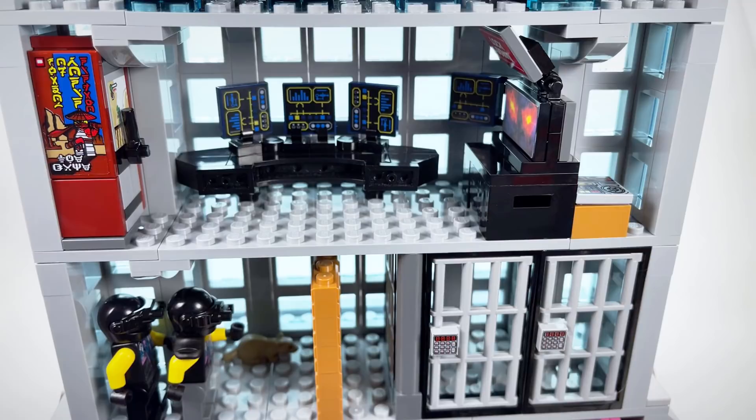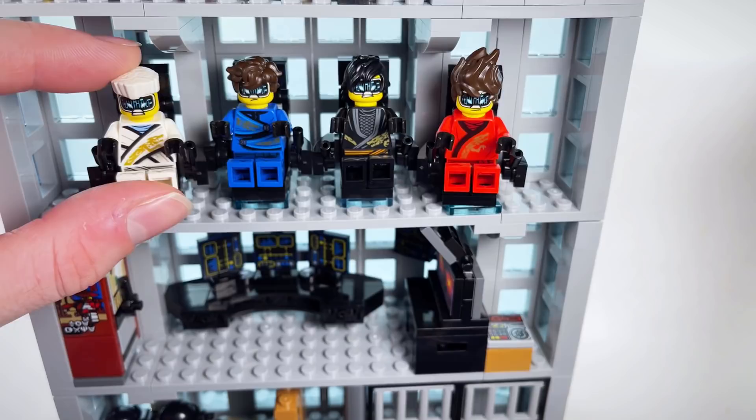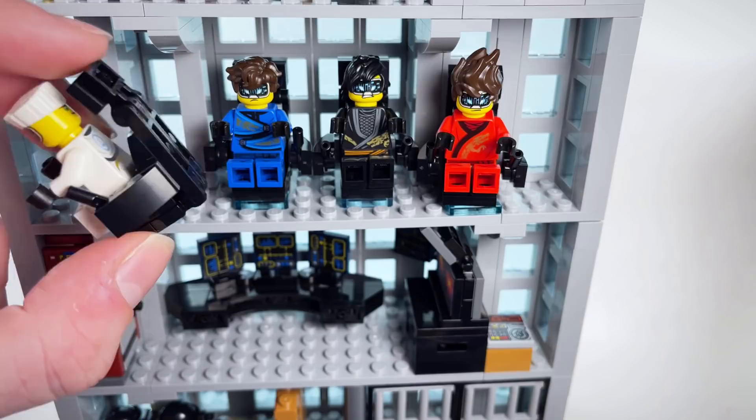Next up, we have what I call the Digiverse room. This one doesn't have as many decorations as the previous rooms, but it's still an important room nonetheless — these are the chairs that the ninja used to travel to the Digiverse and remove the Overlord virus from Borg's computer system. If you're wondering where Lloyd gets his face from, this is actually Lloyd's face, since obviously Lloyd didn't visit the Digiverse. I just stole his face to use on Zane.